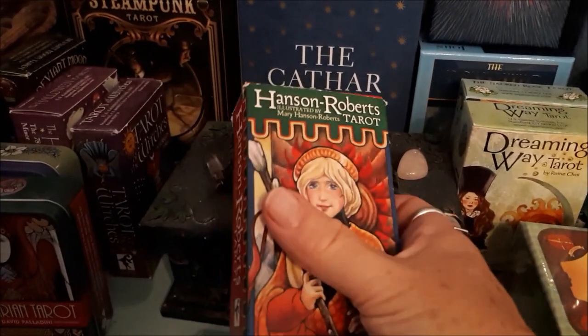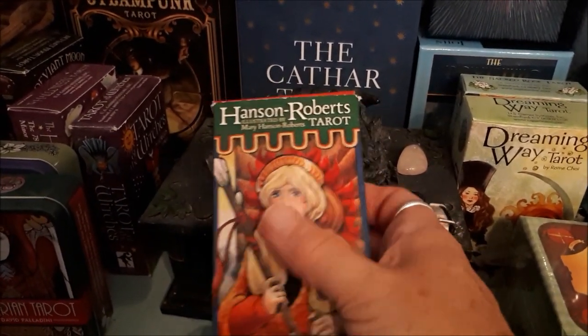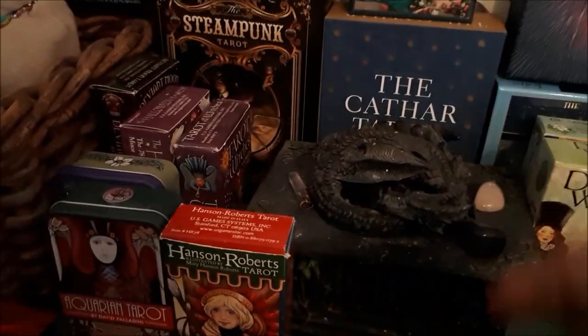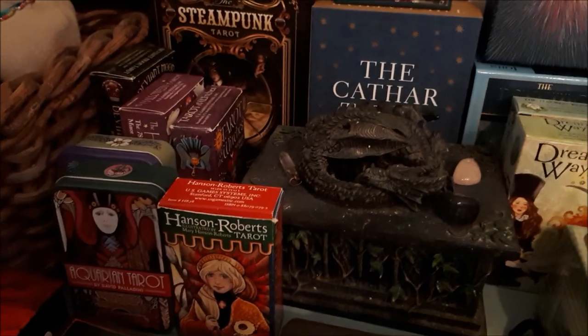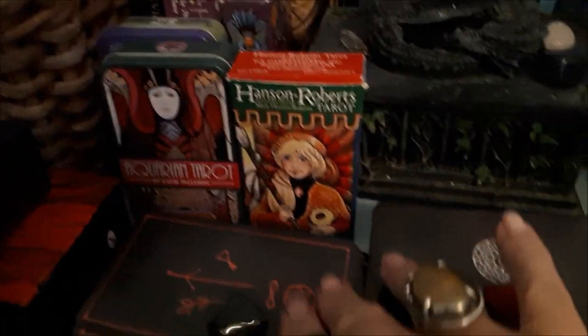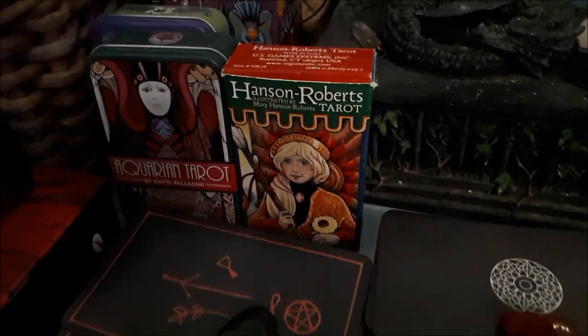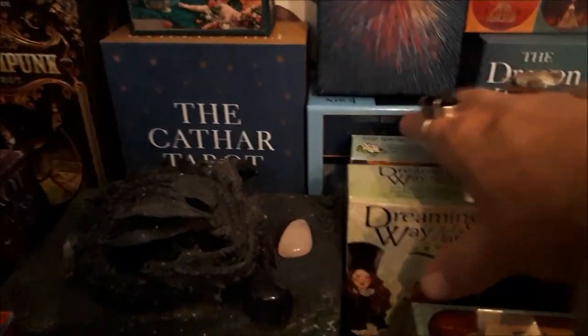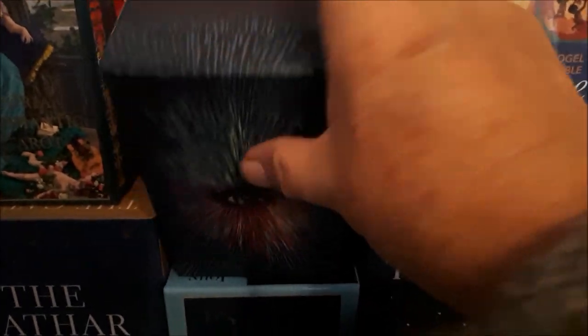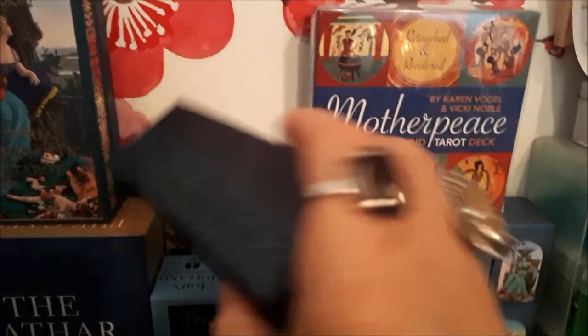The Hansen Roberts Tarot reminds me of illustrations in children's books when I was a little girl. We have the Raven Prophecy, which I've done some deck modification on, the Eight Coins which I've also done some work on — I'll show those in another video — and the Psychic Tarot Oracle deck, which I love; beautiful illustrations.